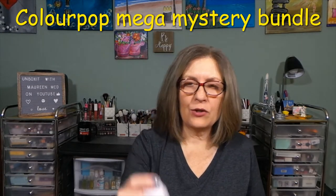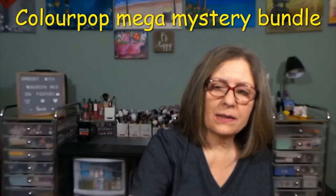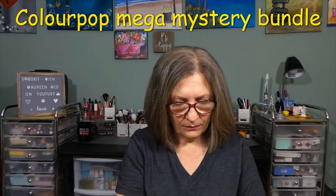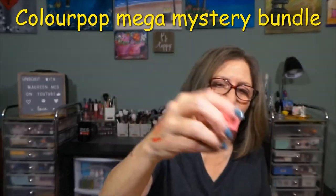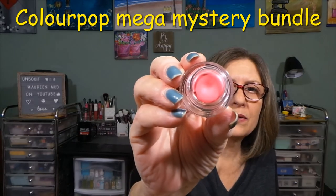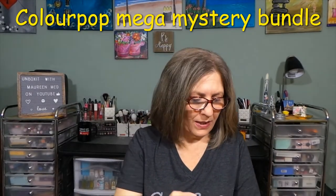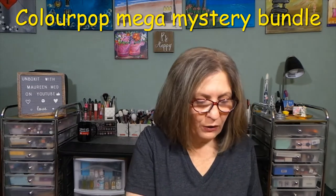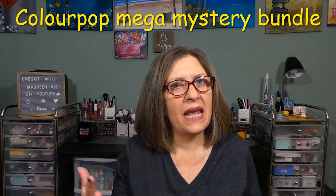The next product is a cream gel color in the shade Dimples — a little pot. Obviously this is a blush, but you could use it on your lips if you wanted to. I've been loving cream products more as my skin ages.